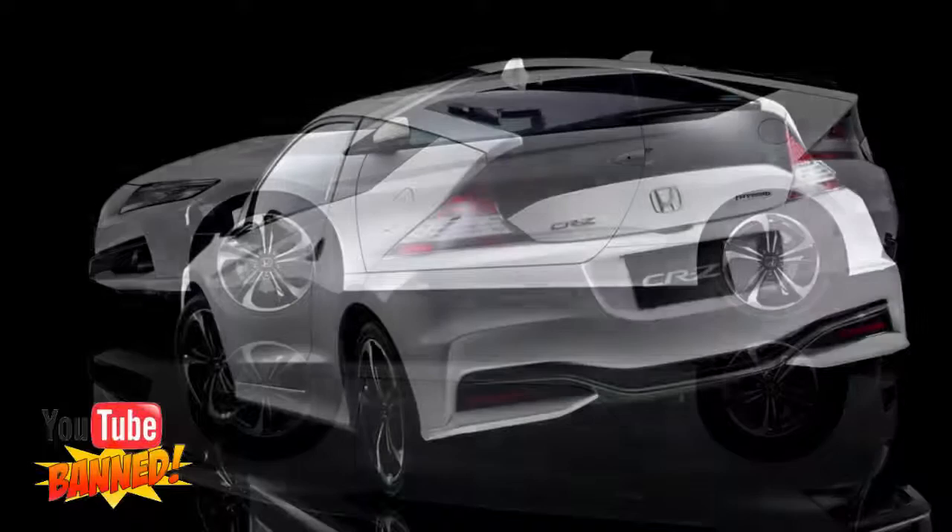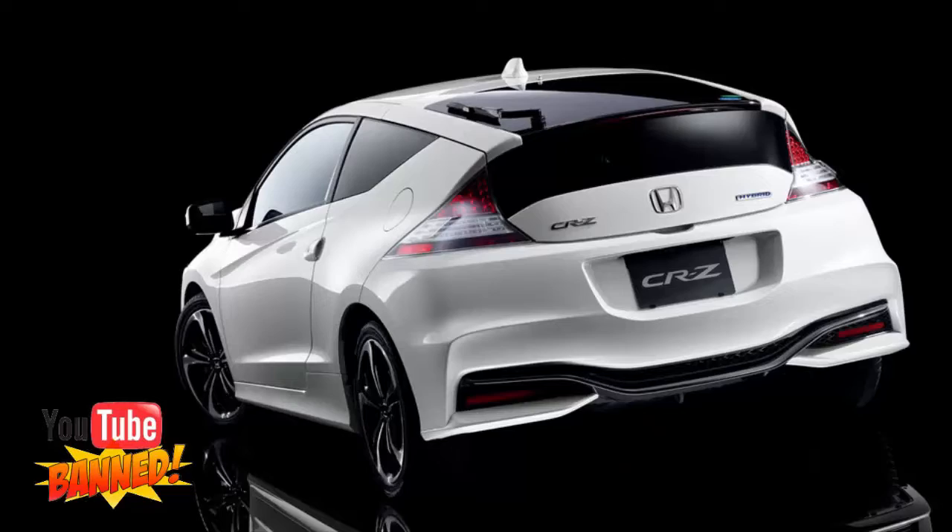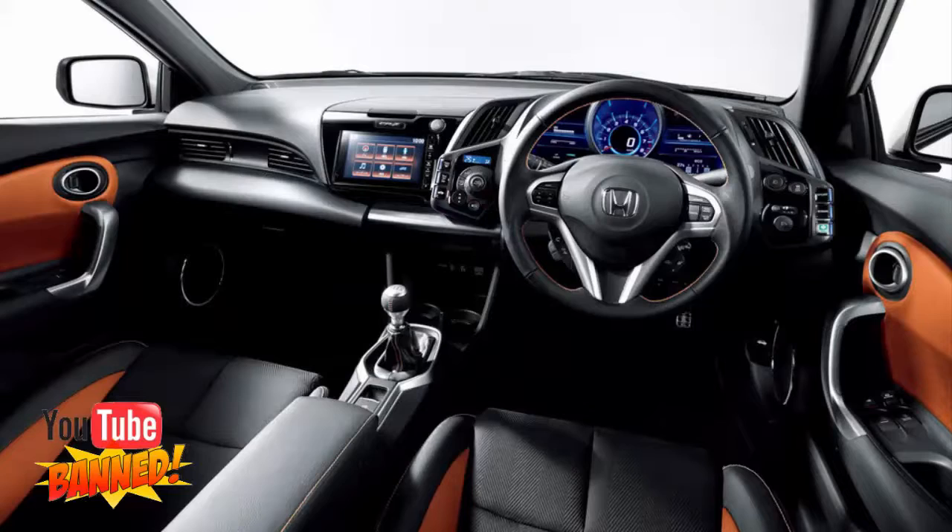Nevertheless, Honda has kept the CR-Z in its lineup, and now the automaker has just given the car its second major update. The first was introduced for the 2013 model year and saw output bumped up to 130hp.